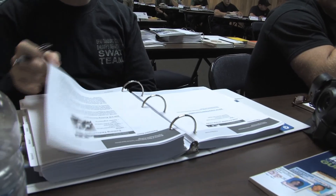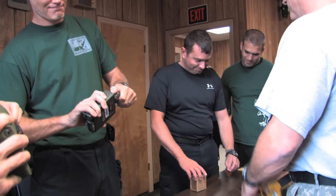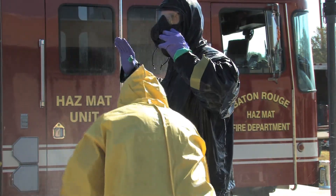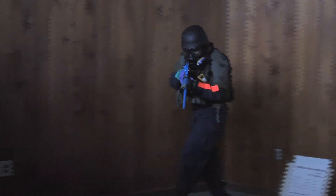This course is designed to provide state and local law enforcement personnel with the knowledge, skills, and abilities to conduct tactical operations in WMD and hazardous materials environments. It will also provide participants the opportunity, as members of integrated tactical teams, to implement these attributes during simulated WMD incidents.